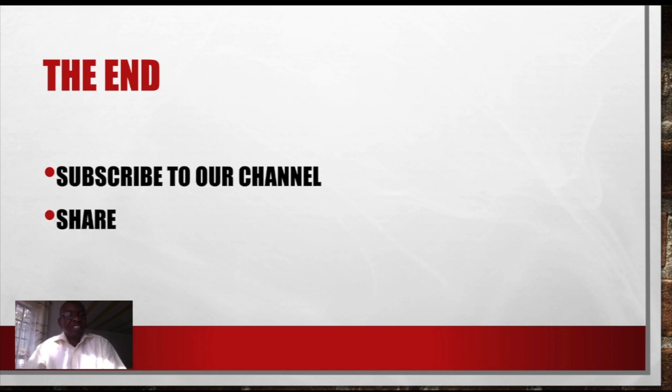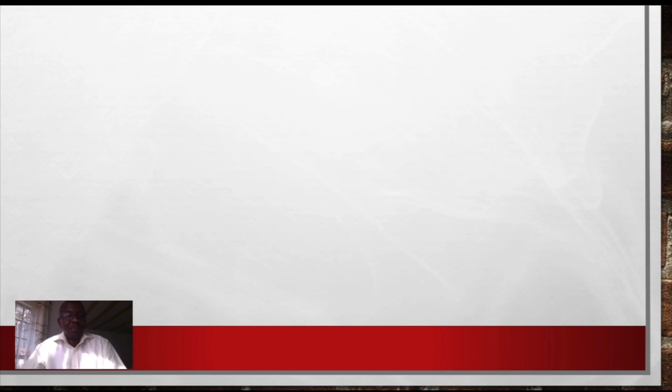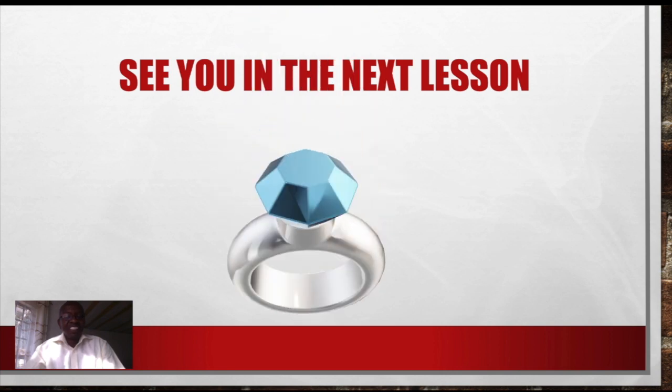Please share it with your social media — just share the link. Go to YouTube and click share, then you can go to Facebook, Instagram, Twitter, or wherever you want to share. Give us a thumbs up, please. Once you give us a thumbs up, YouTube is going to see that our content is relevant and it is going to show it to more people. Until we meet in the next lesson, bye for now. Thank you very much and have a good day.